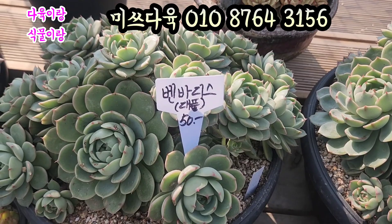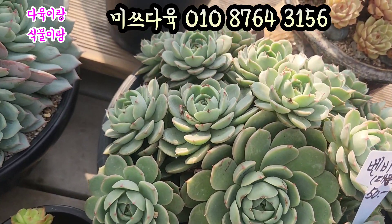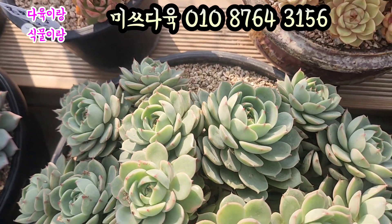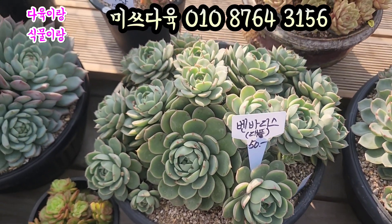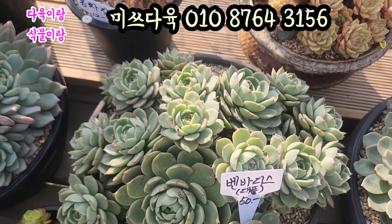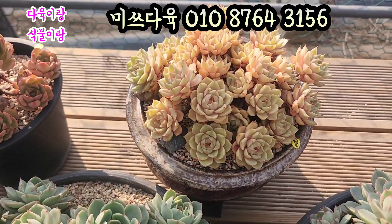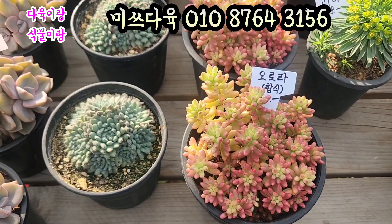요쪽도 요 대품 5만원. 이것 좀 봐, 이쪽으로. 얼굴 두수 상당히 많죠. 입장이 짤막해가지고 아주 건강하고 통통하게 생긴 벤바디스. 대품이에요. 얼굴 두수 많은 아이 요거 5만원에. 요거 얼른 데려가세요. 묵으면 요렇게 되는 아이입니다. 정말 예쁘죠. 벤바디스가 물들면 진짜 예뻐요.